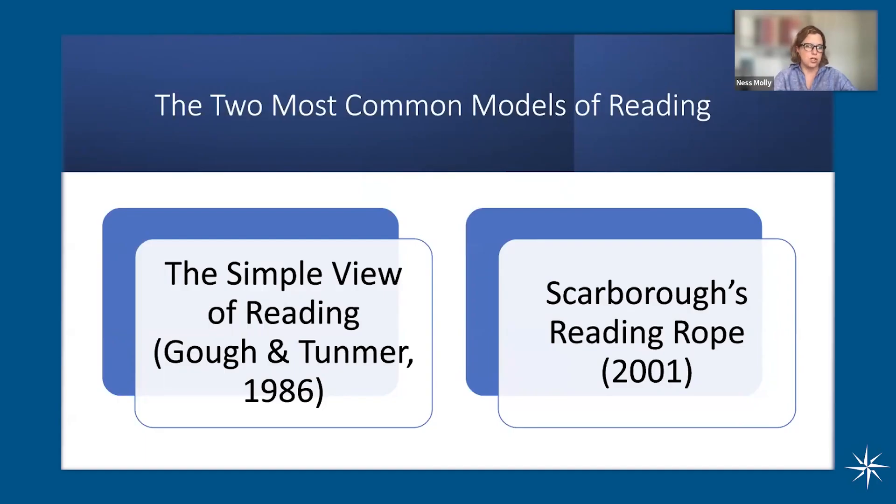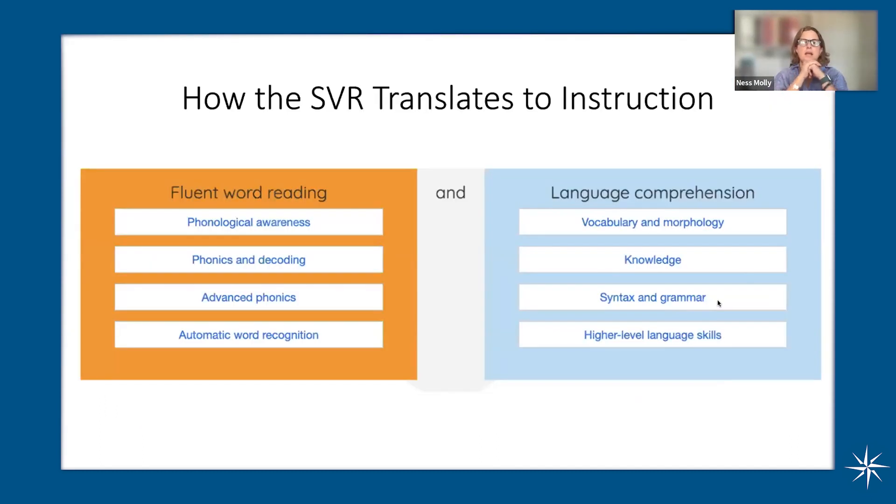When we look at structured literacy, you'll see that the science of reading — structured literacy being an instructional approach aligned with the science of reading — it includes comprehension and fluency and vocabulary and word study and language and syntax and semantics and all these other things. Let's then talk about what that means for instruction.